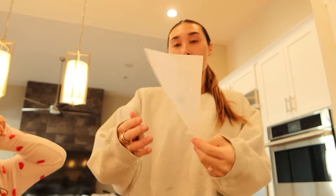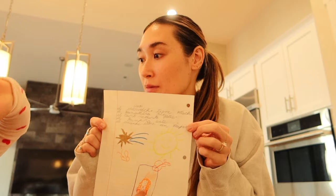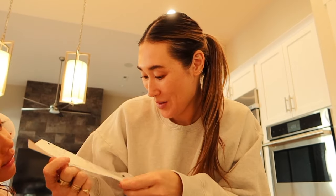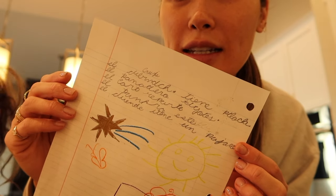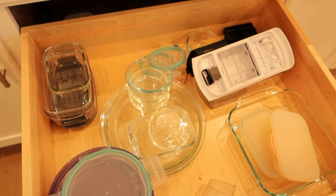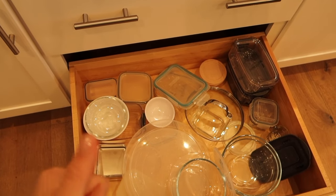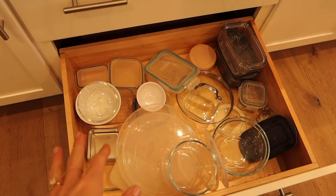We're home today because of Cruz's dentist appointment. Look at how good Cruz's handwriting is getting. I'm going to continue my New Year's deep clean of the house. I'm going to do our drawers, go through, throw out everything that doesn't have a lid or that's plastic. I'm going to change everything to glass.